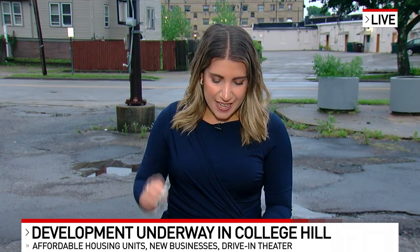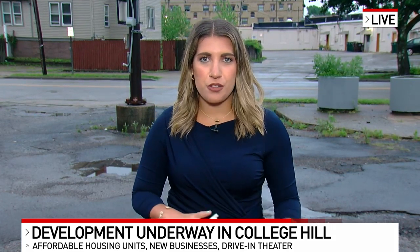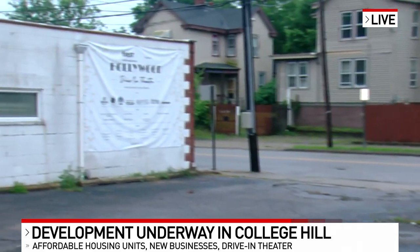It is coming along. Good morning. This is called the Keymark Project. It's an exciting time here in College Hill. It is a $9.5 million project. Like you guys mentioned, it's going to bring in restaurants, new businesses, affordable housing. But it's also going to keep one piece of history alive.